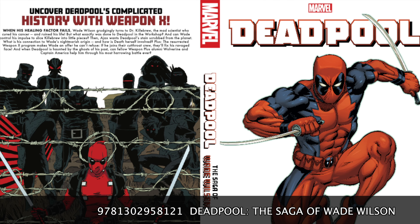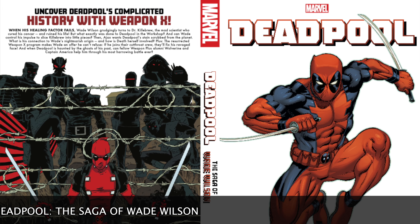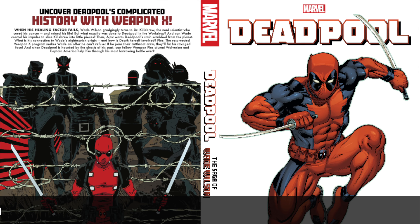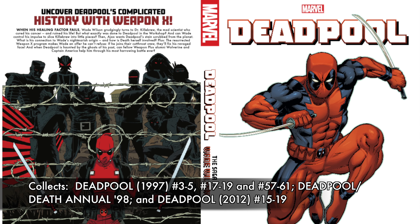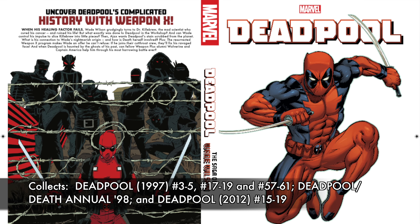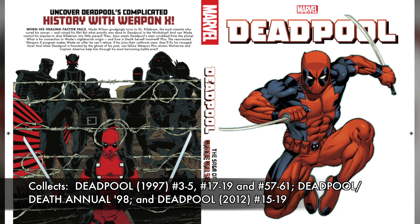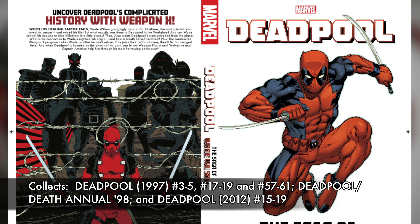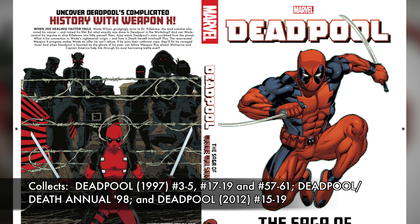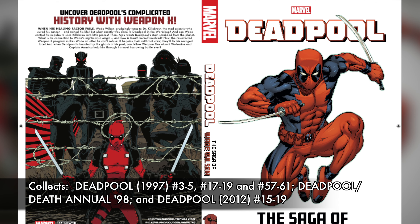The last book on the list is Deadpool: The Saga of Wade Wilson. If you want to know more about the character of Deadpool but want more to read than just the Marvelverse book, this picks some of the greatest hits from Deadpool's history — whether it's his annuals, his first original series from the 90s, or his follow-up series in 2012. It collects Deadpool 3 through 5, 17 through 19, 57 through 61, Deadpool Death Annual 98, and Deadpool from 2012, issues 15 through 19.